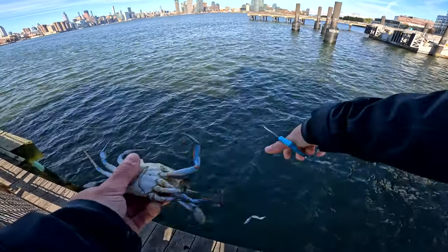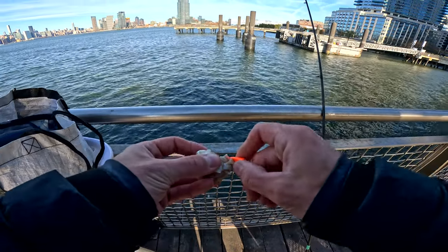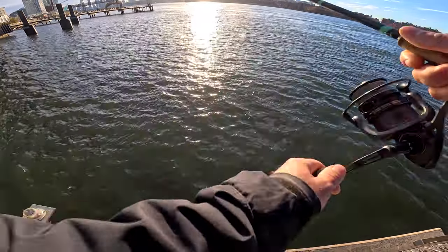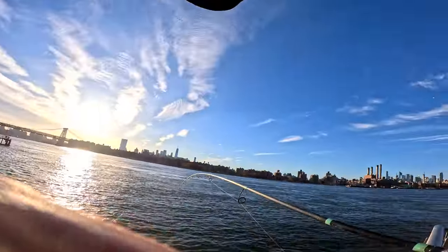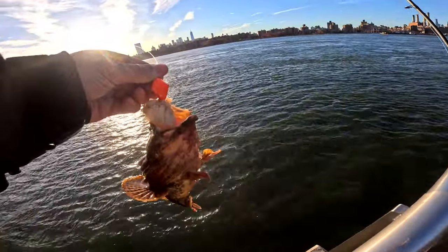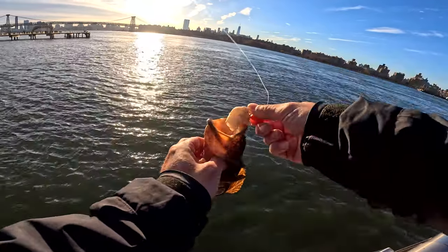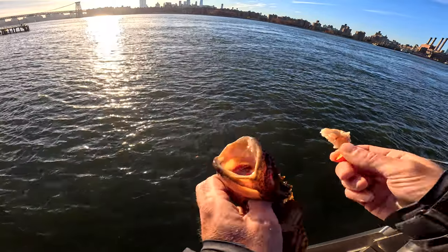I usually don't hit up this particular pier, but I'm going to try it today. Starting off with a big piece — see what happens. Oh, no. No. The toad. It's alright. Might just want to move spots. Not what we're after — the toadfish.